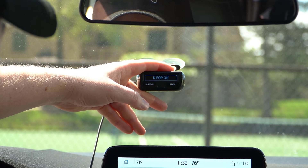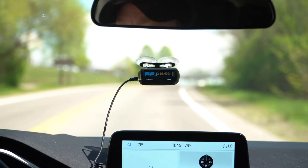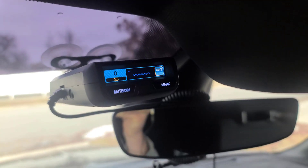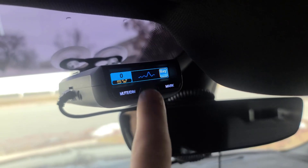It offers voice alerts, which allows you to keep your eyes on the road while receiving critical information about radar or laser threats. It features a bright, easy-to-read multi-color OLED display, which provides clear information about detected threats, signal strength, and more.